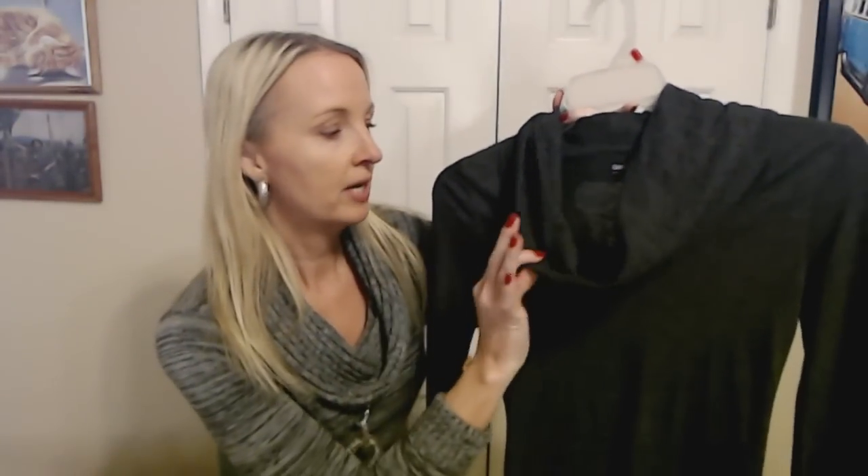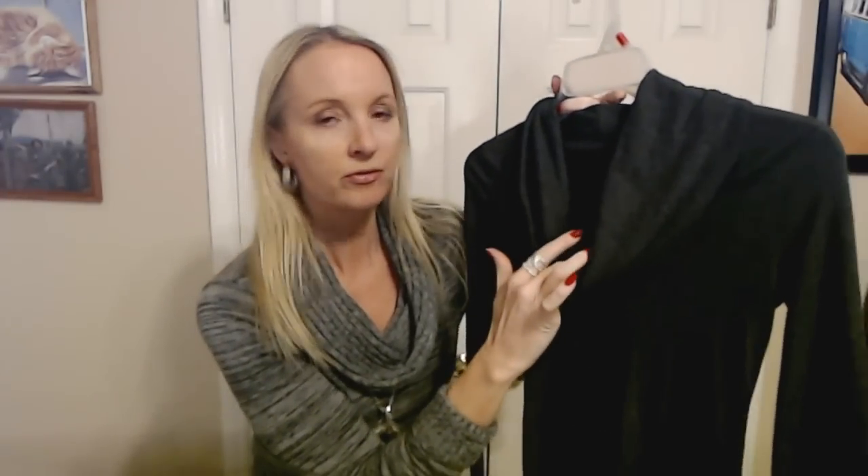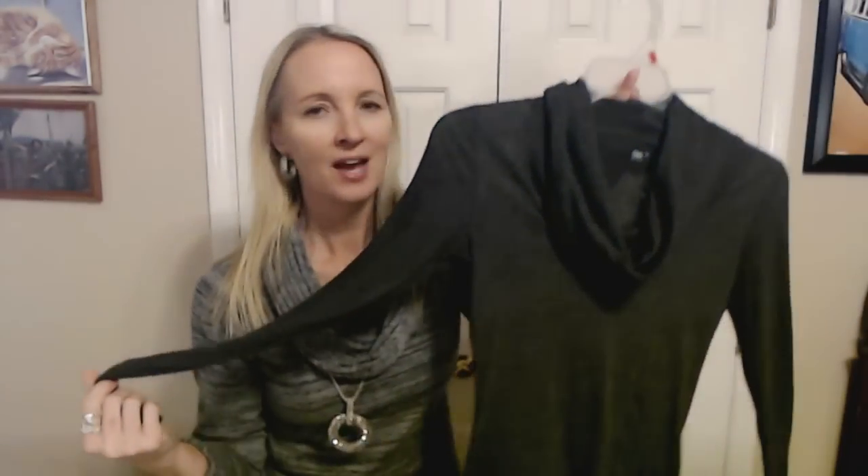This next top is a knit top but it's thinner — it's a really pretty charcoal gray cowl neck top from the Gap. It's longer too, a nice long top with long sleeves. I love tops like this because you can wear it under stuff, with cardigans or jackets, or just by itself. You really kind of have to work somewhere for a little bit to figure out how to dress for the office temperature, but this is just a nice simple charcoal gray knit top.